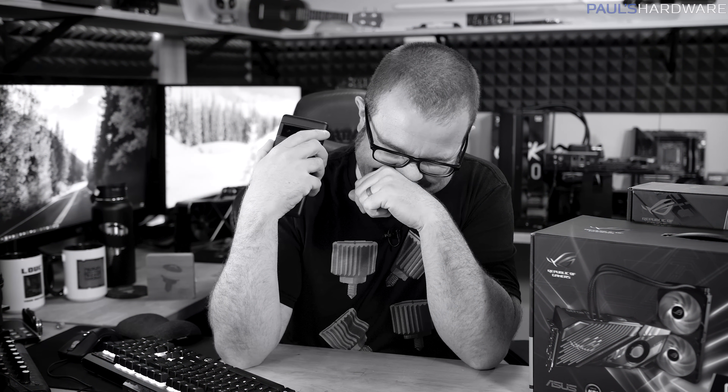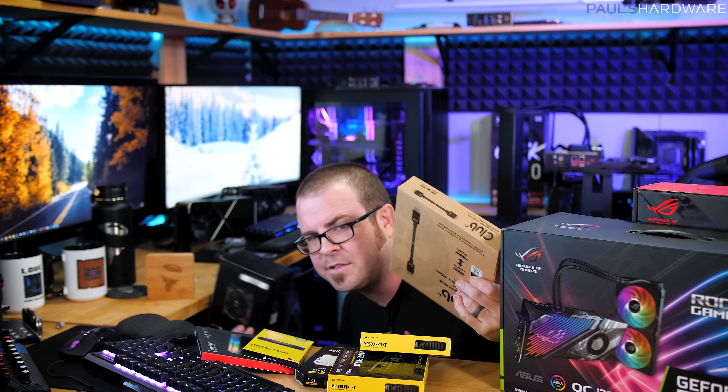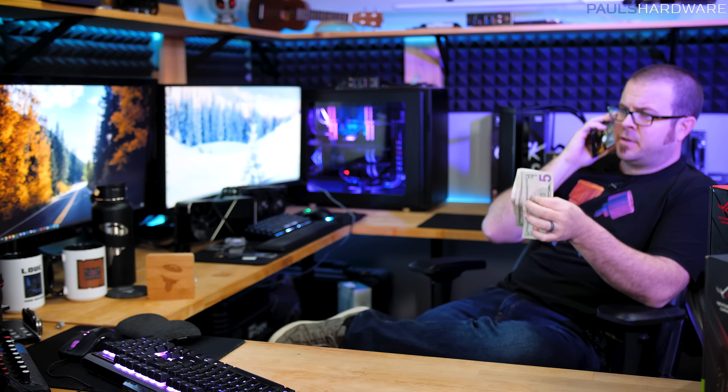A comedic skit follows where the host attempts to wheel-and-deal for PC components, calling someone named Jerry and negotiating in increasingly absurd fashion — discussing hot merchandise, a declined Visa card, having only $15 cash, and releasing hostages — before ultimately declaring: 'No deal. Some things are just too precious to trade away.'